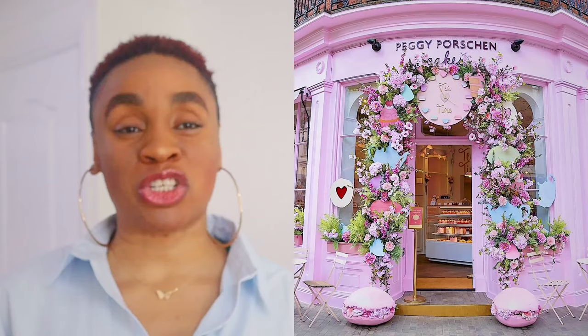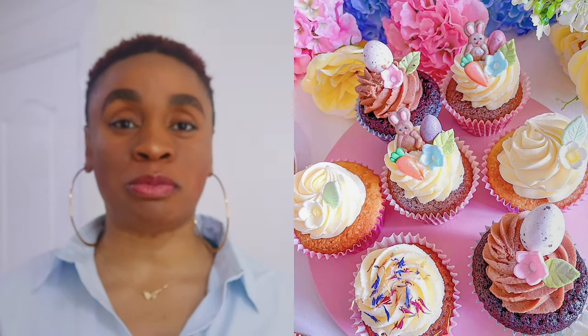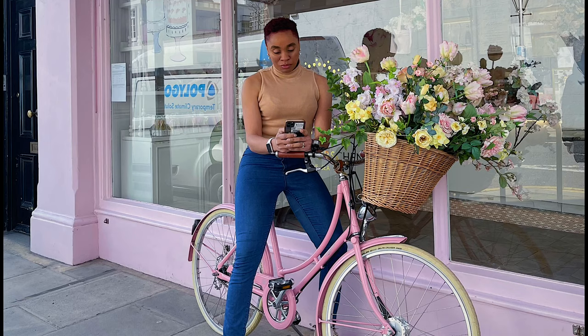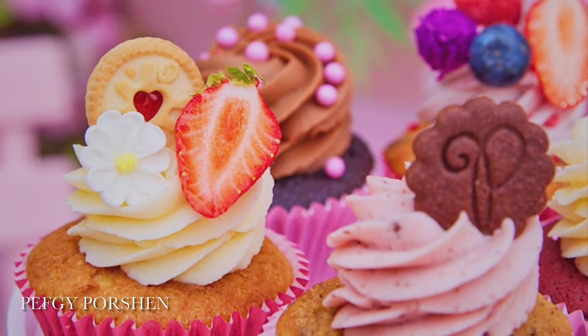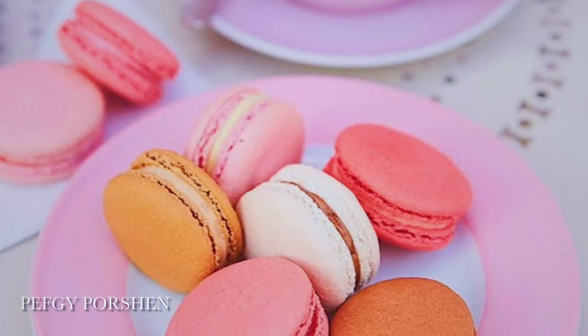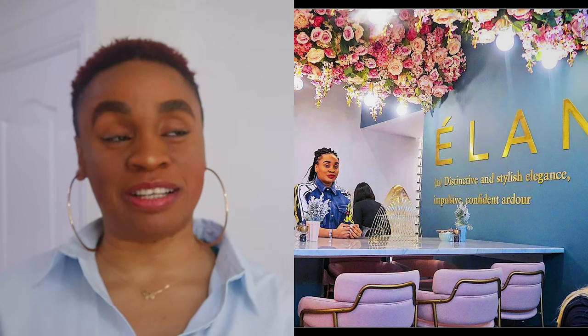Next is Pecky Portion. Pecky Portion is really really popular — everyone knows Pecky Portion, or at least you've seen that pink building on Instagram in Belgravia and Victoria where people go to take pictures. Pecky Portion also has a branch in Chelsea.